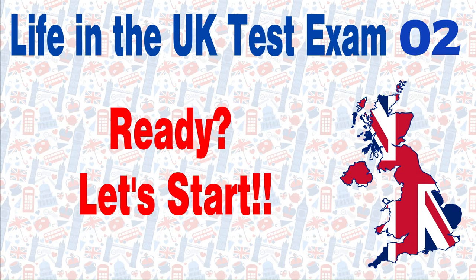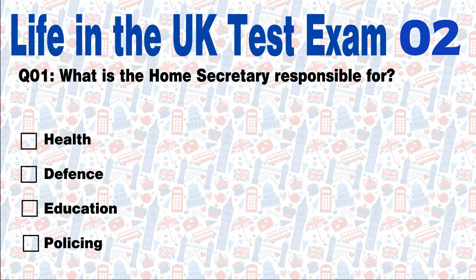Are you ready? Let's start. Question 1: What is the Home Secretary responsible for?